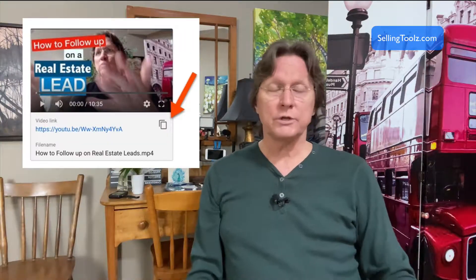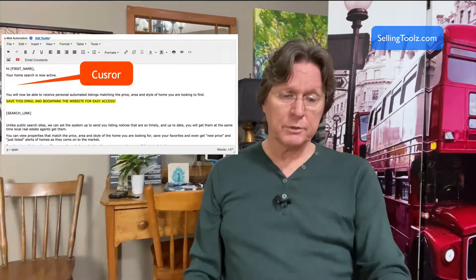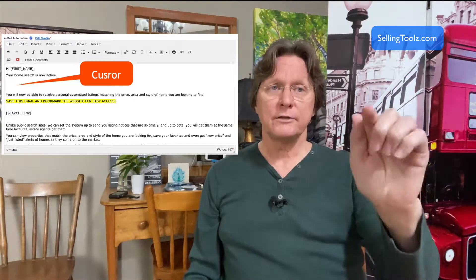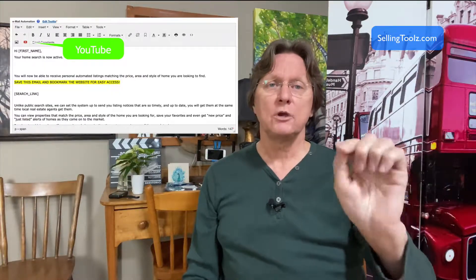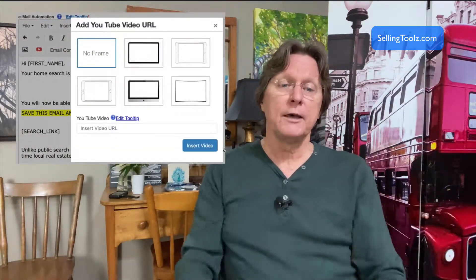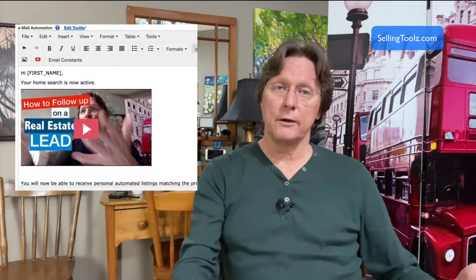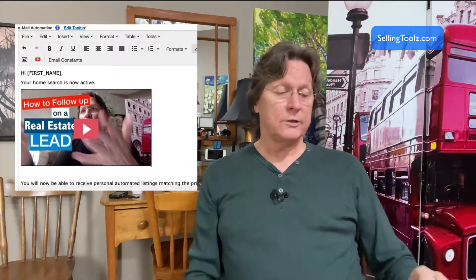To add the video in Lead Booker, copy the YouTube share link, open Lead Booker, open the email you want to add the video to, and place your cursor where you want the video. At the top of the page there's a YouTube button — click it and you'll get a selection of six frames to choose from. Paste the link, pick your frame, save it, and the thumbnail we created will appear in the email. When recipients get the email, they'll see it's a video, and clicking it will open it on another screen.